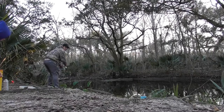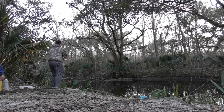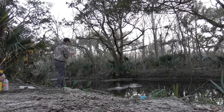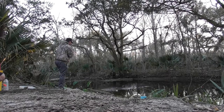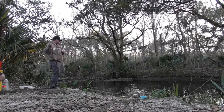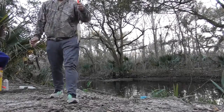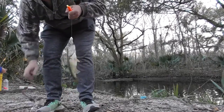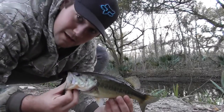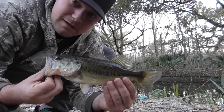I think I got my first bite. Can't find my damn cork. Finally, I'm on the board — Billy's got two. Not a big bass, but a nice color. Pretty bass, you know. At least something.